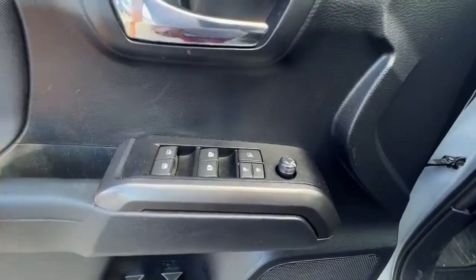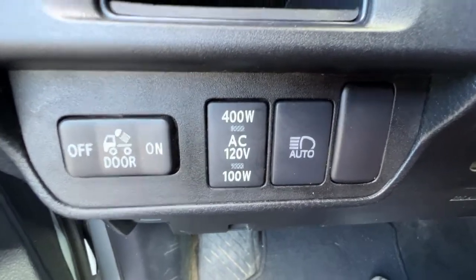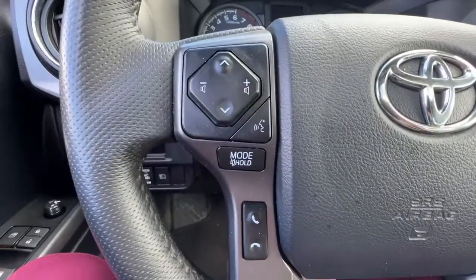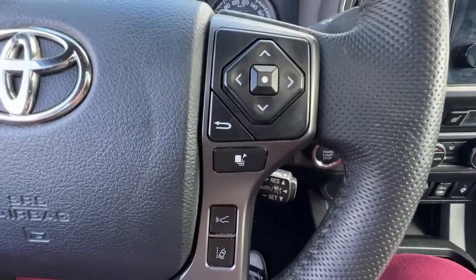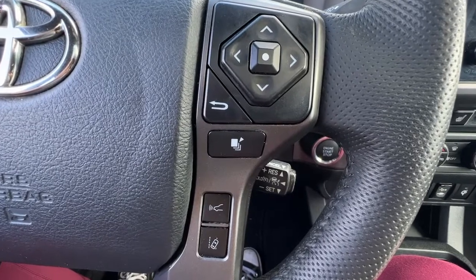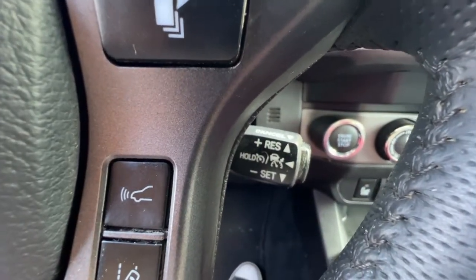Opening up the doors we've got power windows, locks and mirrors, and as we climb in you're going to find your automatic headlight high beams right there. On the left hand side of the steering wheel we have our audio controls and hands-free Bluetooth calling, and then over here on the right we've got information you can access up on your dash, as well as your forward collision alert and lane departure alert, and right down here we'll find our adaptive cruise control.